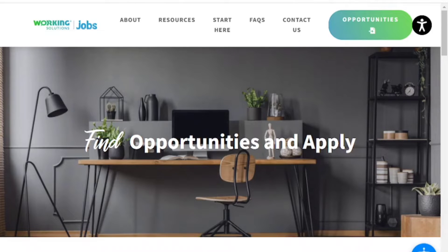Coming in at number one is Working Solutions. Working Solutions is a platform that provides you with work from home opportunities across the U.S. and Canada since 1996. Working Solutions is a woman-owned company and with this company you will be an independent contractor, so you would have to file your own taxes and you're able to make your own schedule.